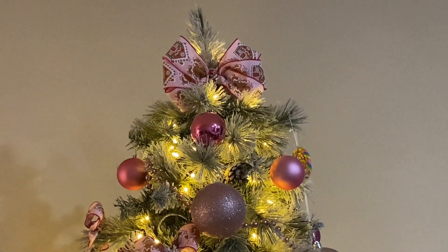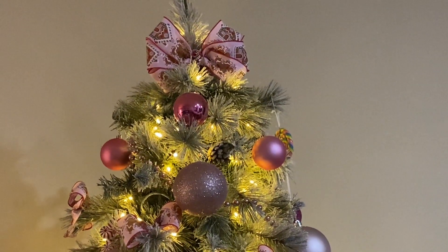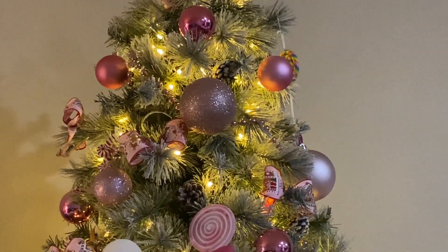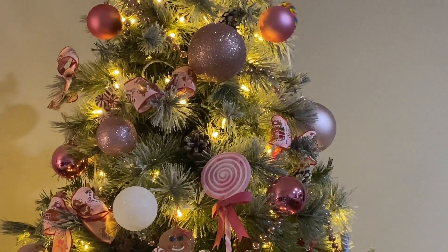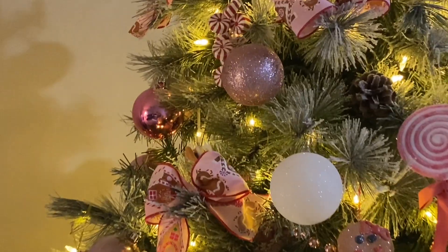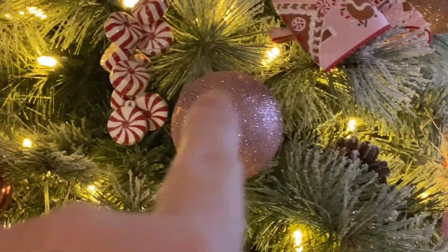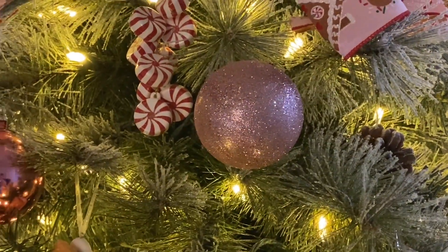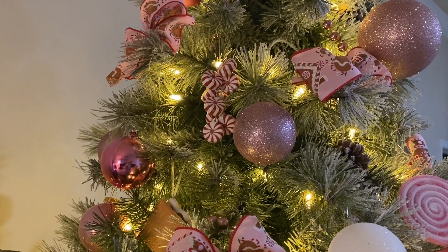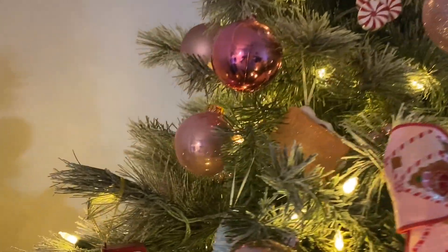The ribbon I got on Amazon — it's got gingerbread houses and gingerbread men in light pink, and I have used every bit of the ribbon. As you work your way around you'll see all these beautiful pink ornaments. Those right there I got at Target; they came in a pack of 50 and there are all different shades of pink.